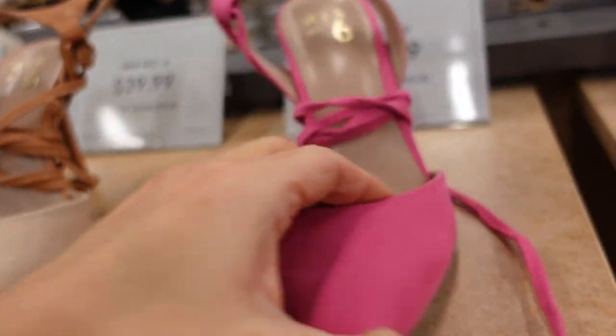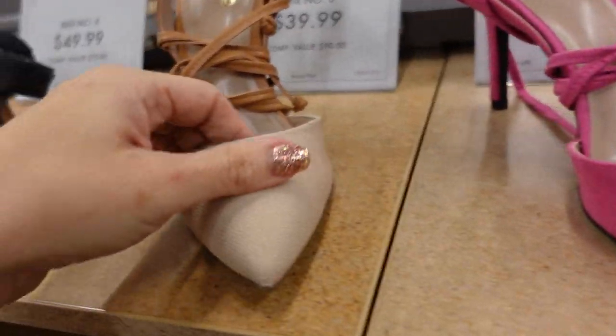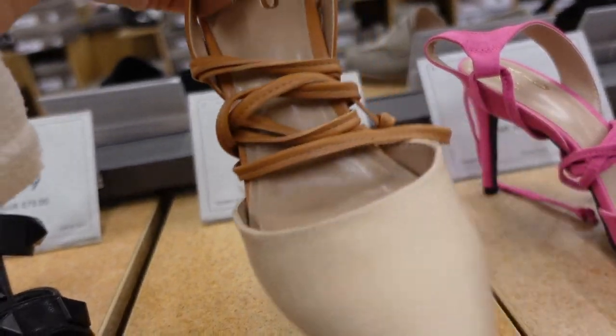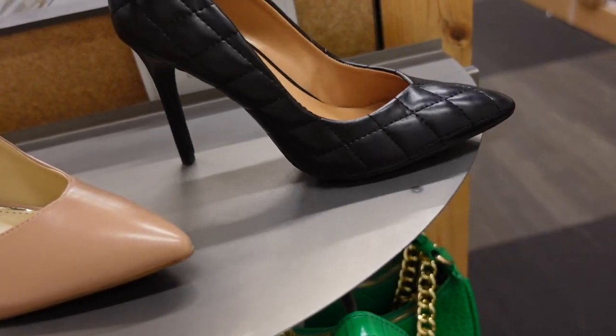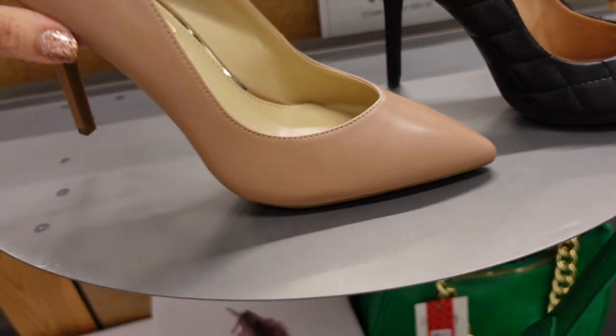Lace-up pumps from Mix Six — pointed toe, suede material, stiletto heel in the back. Comes in pink and also this burlap-type material with brown faux leather. These are $39.99. New quilted pumps from Jessica Simpson — pointed toe, stiletto in the back, $59.99. Also come in nude.